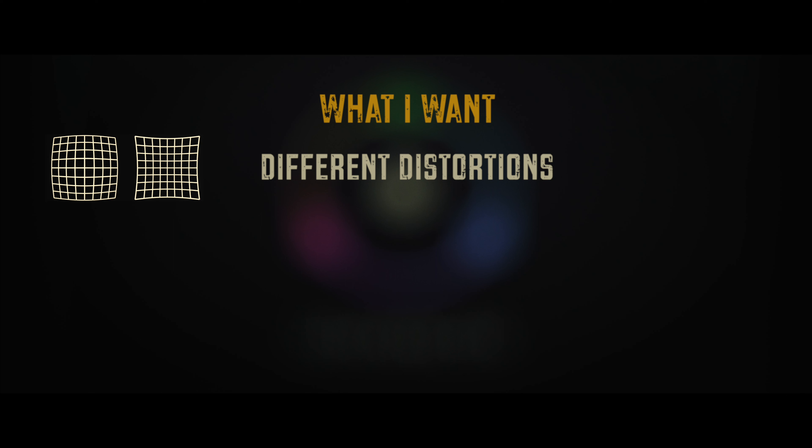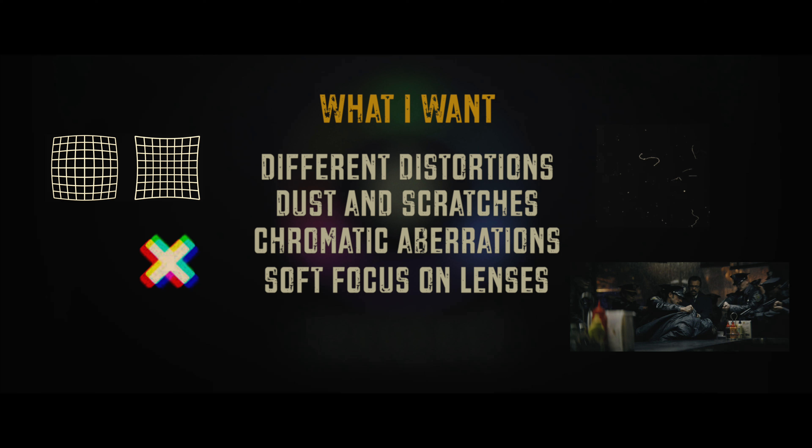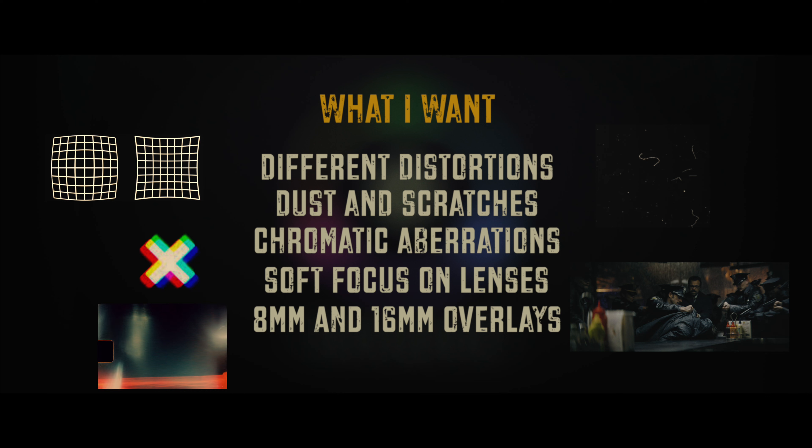There are also some things I wish were added to Dehancer in the future: a distortion function like pin cushion distortion you get on anamorphics; film dust and scratches; chromatic aberrations on the sides of the footage; partial softness like you get on anamorphics near the edges of the frame when you're very close; and finally some 8mm or 16mm overlays to push the film look even further. I do most of this stuff already with other tools and my own collection of footage, so it's not a big deal.